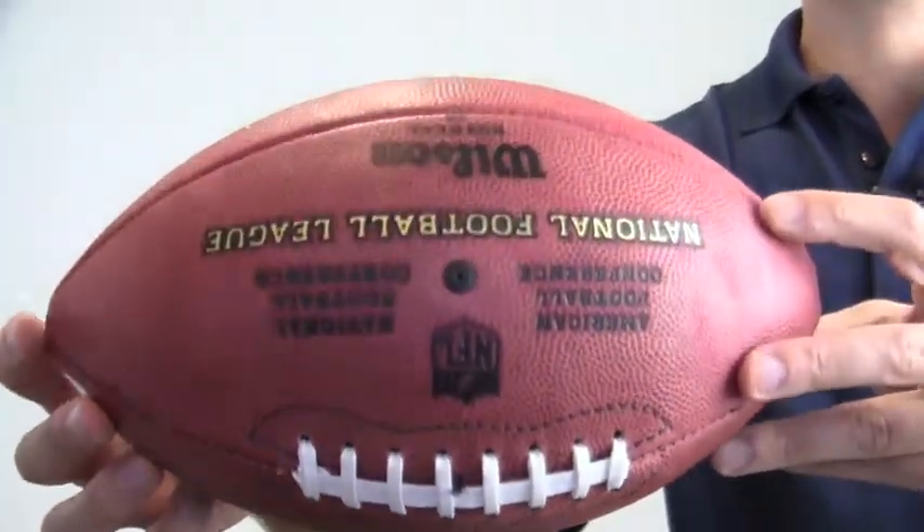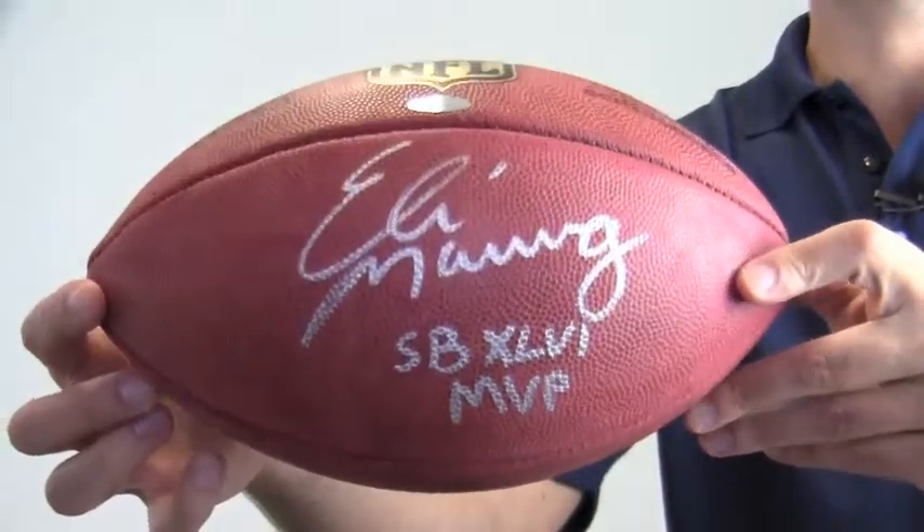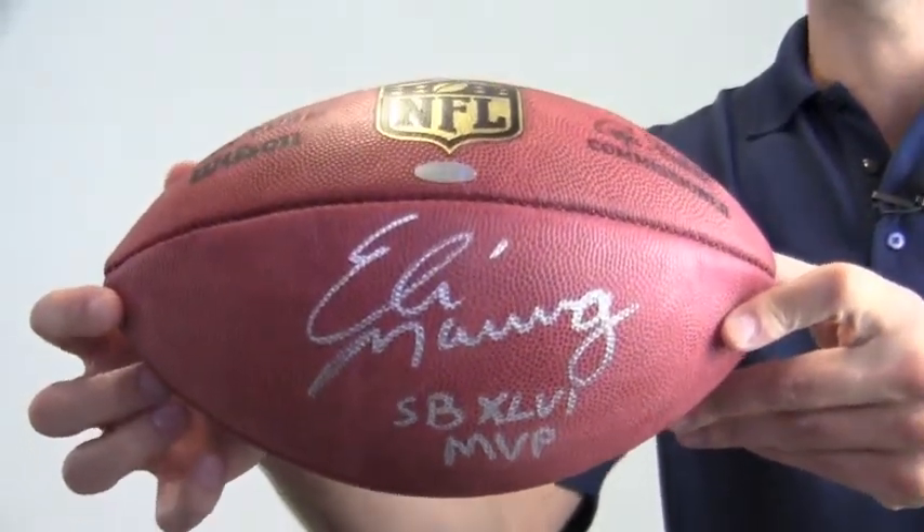You can add a display case to enhance the presentation and protect your memorabilia. This Eli Manning signed football ships free and within one business day.